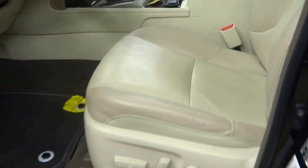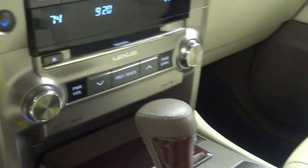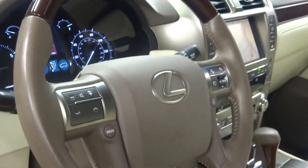It's black with tan leather interior, power bucket seats, heated and cooled seats, CD, satellite radio, navigation, rear view camera, wooden leather steering wheel, Bluetooth, and only 20,000 miles.